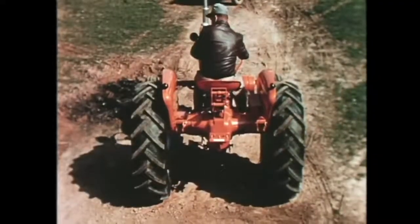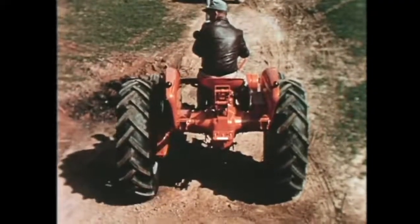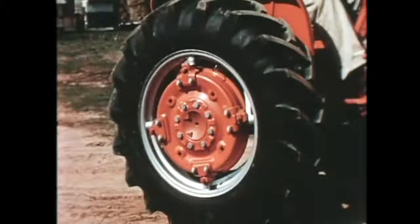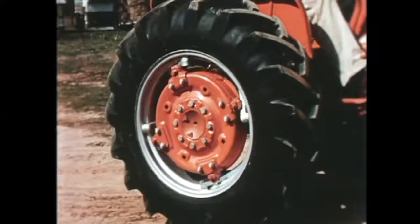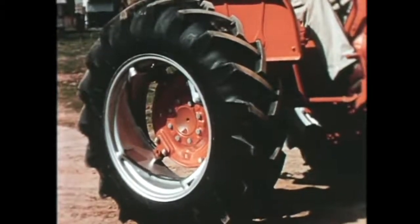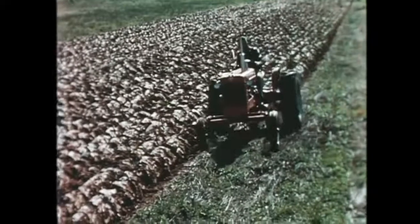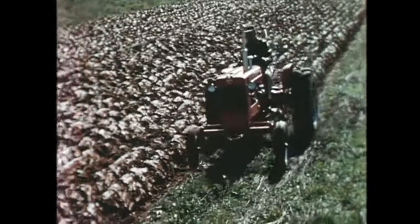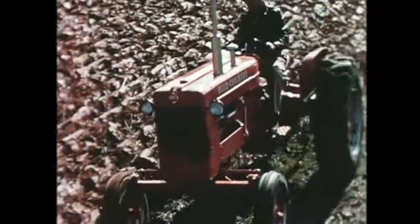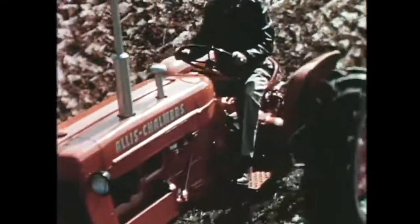The roll-shift front axle combined with the original power-shift rear wheels means the right tread for every job — with no jacks and no lifting — and it's completely safe. It's one more feature of tomorrow which can be yours today. Now that we've had a close look at a few of the D14's years-ahead features, let's see this great new tractor in action.